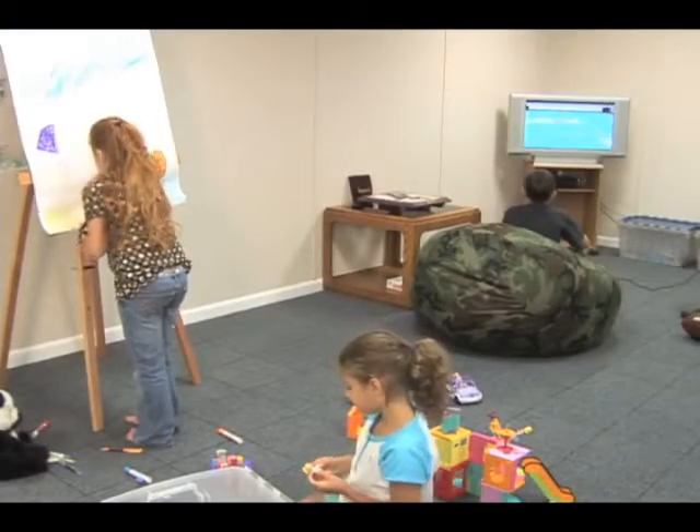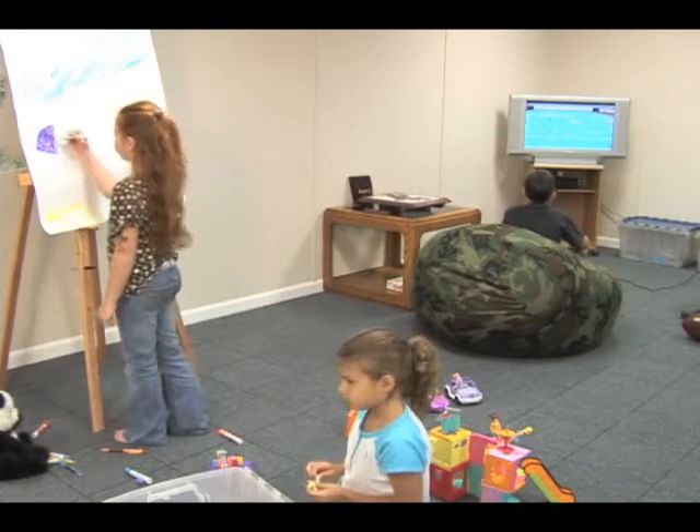You have a choice of two tile finishes: linen, which is our brightest, richest looking tile, or prestige, which is a textured tile that hides marks easily. This is best for game rooms or play rooms, or anywhere where the kids will be.